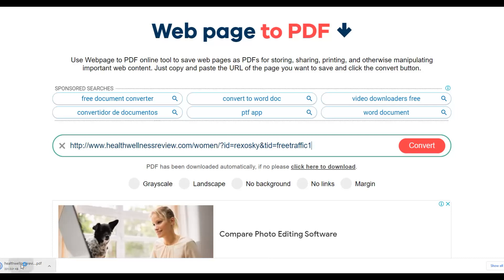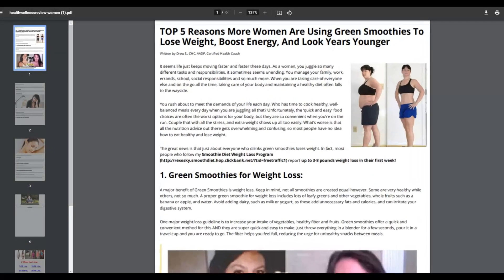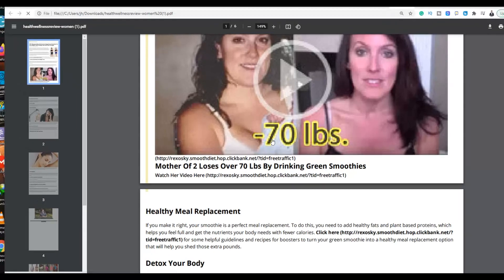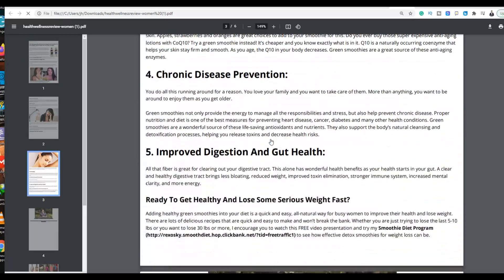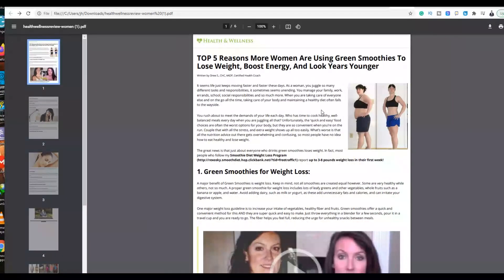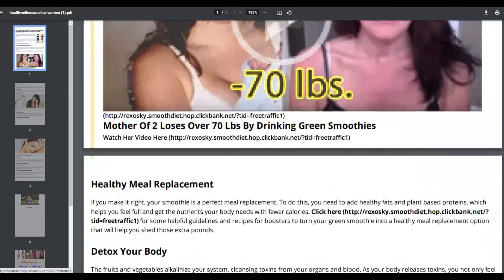Open the downloaded PDF and you'll see the entire article with all your affiliate links inside. If you click on any link in the PDF it takes you straight to the affiliate offer with your affiliate ID. Scrolling down you can find many more links, all going back to the affiliate offer with your affiliate ID embedded. You're going to download this PDF and share it to promote your affiliate offer and start making sales.